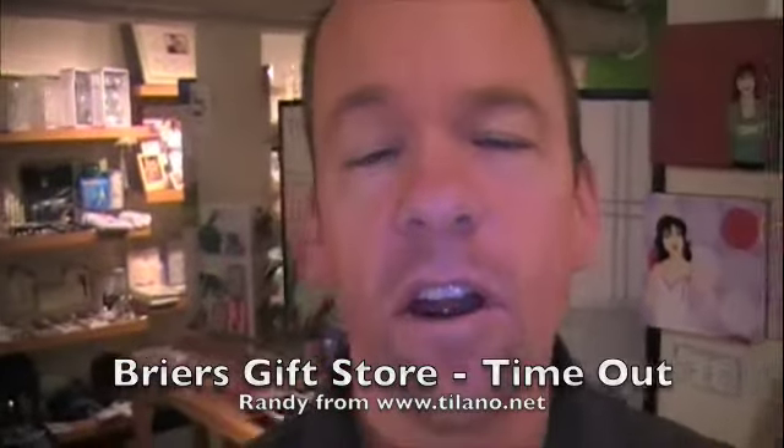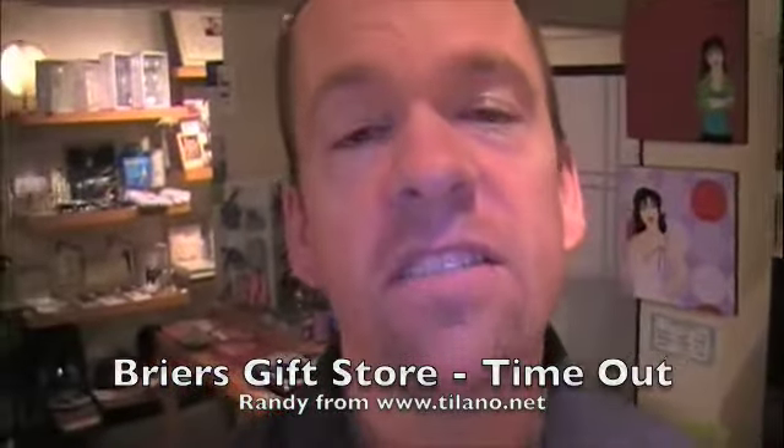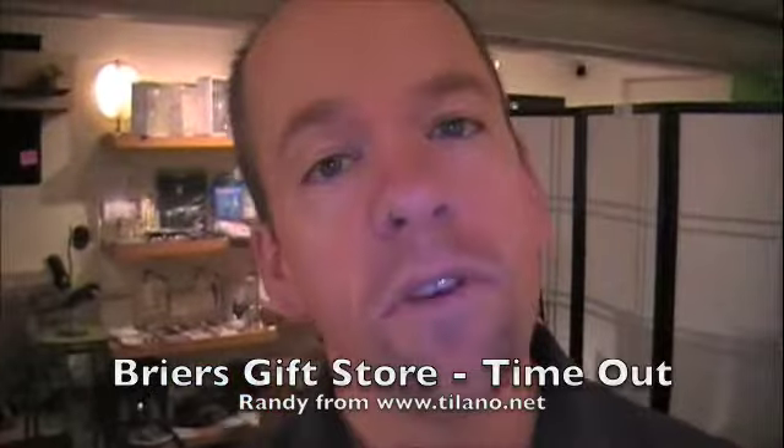It's Randy at Talano.net and today we're actually at a store called Breyers, located in the heart of Vancouver. They've been carrying our products since 2002. Today we're going to interview Karen, the store manager, and she's going to tell you a little bit about how Talano works for them in their store.